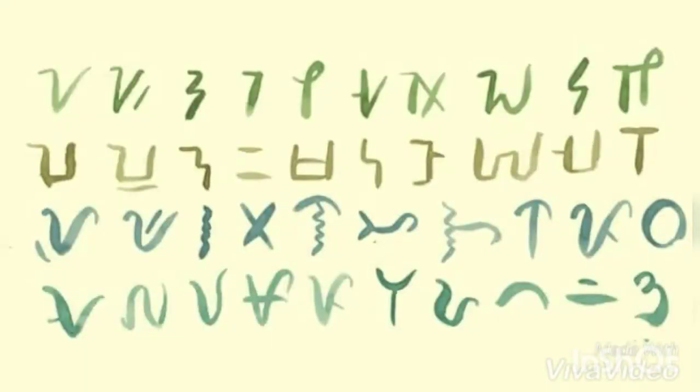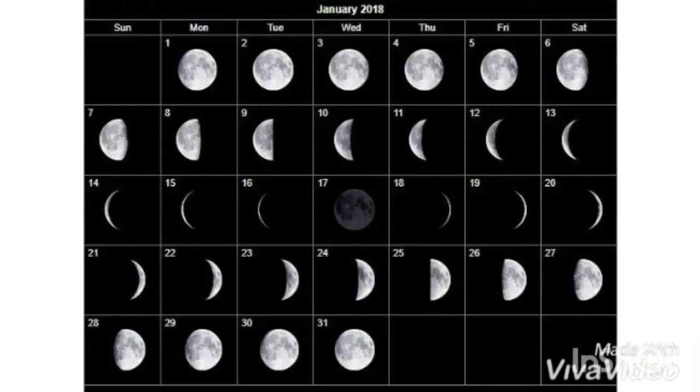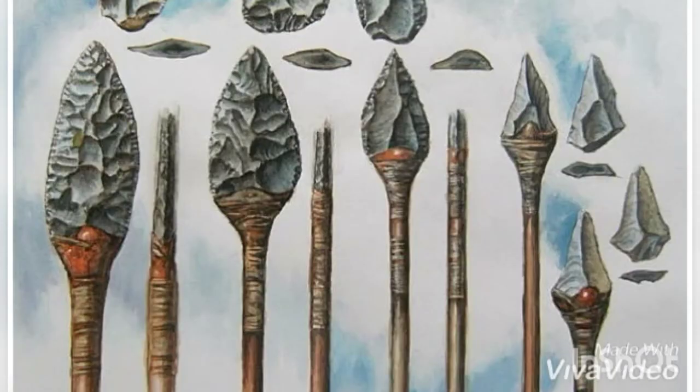They also had an alphabet, a counting method, a weights and measurement system, and a calendar based on the period of the moon.